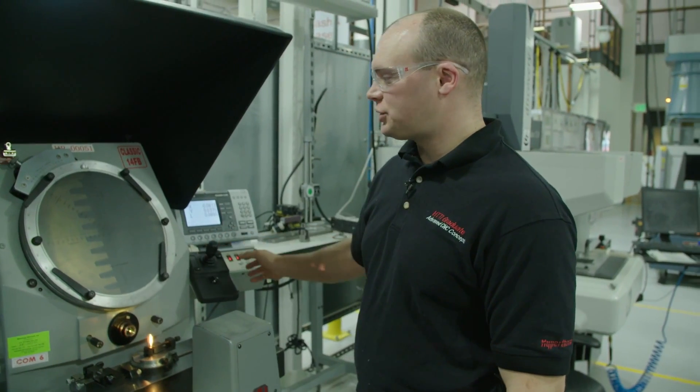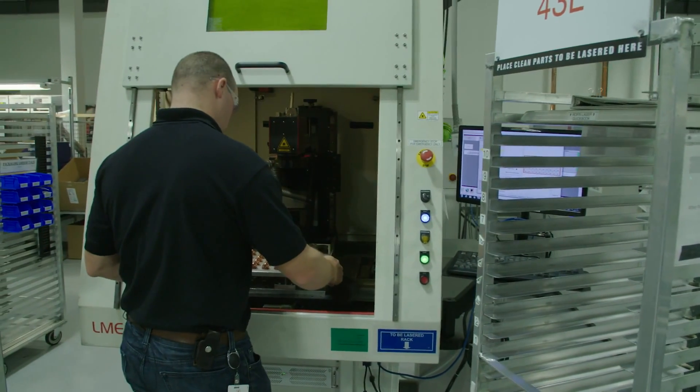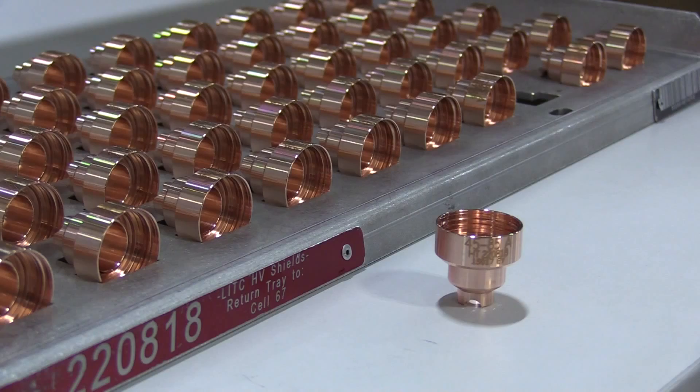So I just measured that feature and it came out awesome. When parts are completed, they go to the laser for marking. Our laser at this point is going to etch the part number on these specific parts and the systems that these are specifically made for.